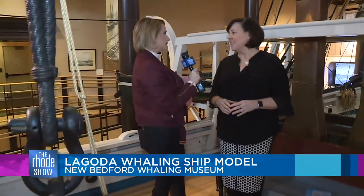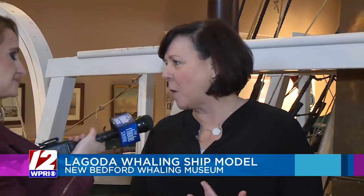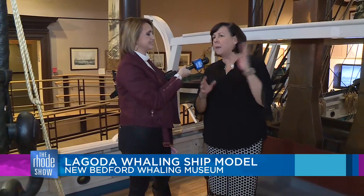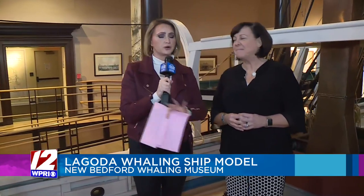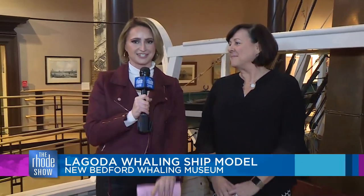The Bourne Building tells the entire global story of whaling — we have the Azorean Whalemen's Gallery and the Cape Verdean Gallery. It's designed for people to be immersed in this experience. I'm born and raised a Rhode Islander and it's only 30 minutes to get here — half the hassle of Boston and double the fun. Great food, all roads lead to the coast. Come check it out this week. We only touched on a few exhibits, so share your pictures with us on social media if you visit!